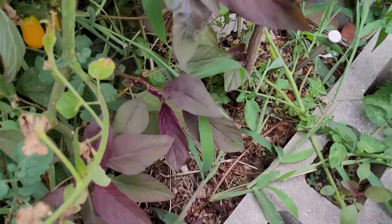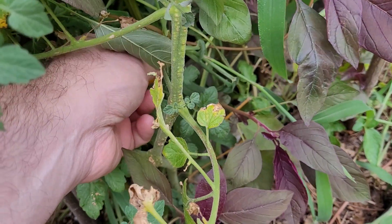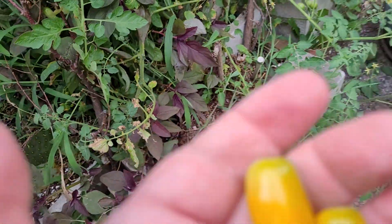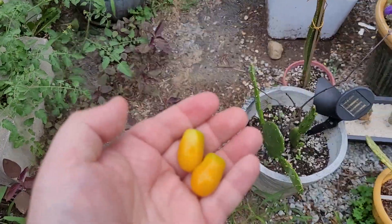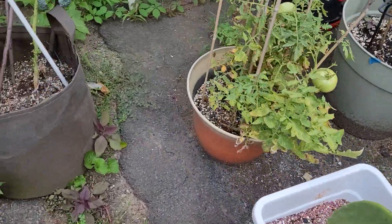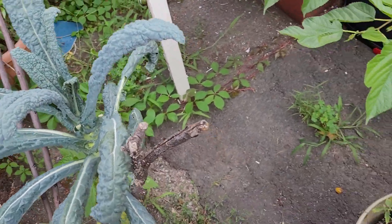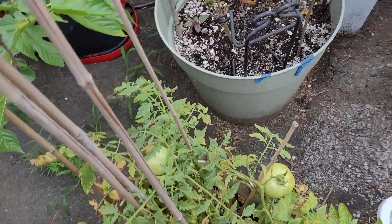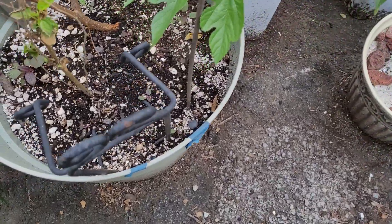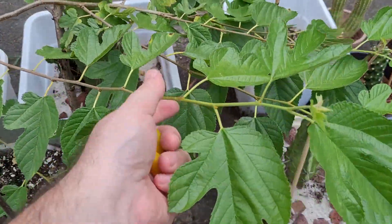Got a couple of tomatoes forming. This is the yellow tomatoes. My kale. My mulberry tree is spreading out — this is a dwarf mulberry, it stayed small, and this is the Illinois mulberry.